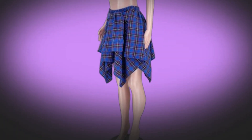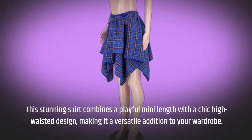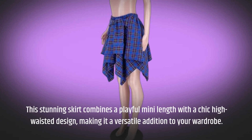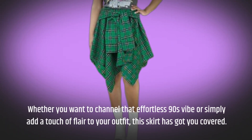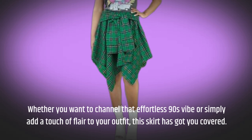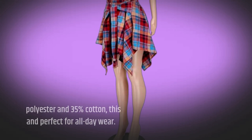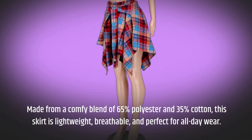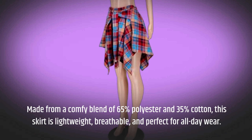This stunning skirt combines a playful mini length with a chic high-waisted design, making it a versatile addition to your wardrobe. Whether you want to channel that effortless 90s vibe or simply add a touch of flair to your outfit, this skirt has got you covered. Made from a comfy blend of 65% polyester and 35% cotton, this skirt is lightweight, breathable, and perfect for all-day wear.